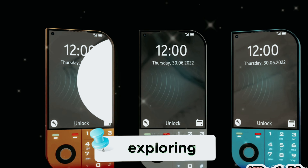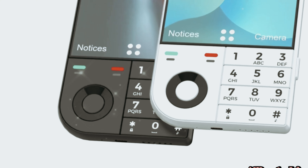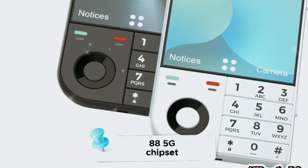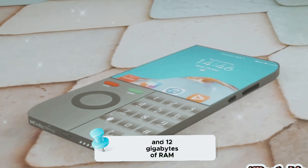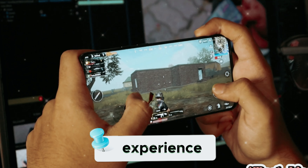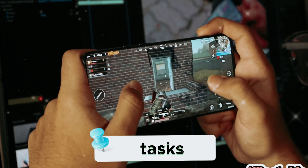Let's kick things off by exploring the powerhouse that is the Nokia 70610 5G. Under the hood, this device boasts the Qualcomm Snapdragon 888 5G chipset, ensuring lightning-fast performance and seamless multitasking. With a choice between 10GB and 12GB of RAM, users can expect a smooth and responsive user experience, whether they're gaming, streaming, or tackling productivity tasks.